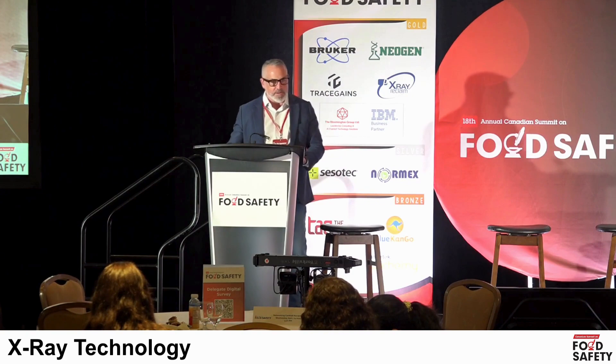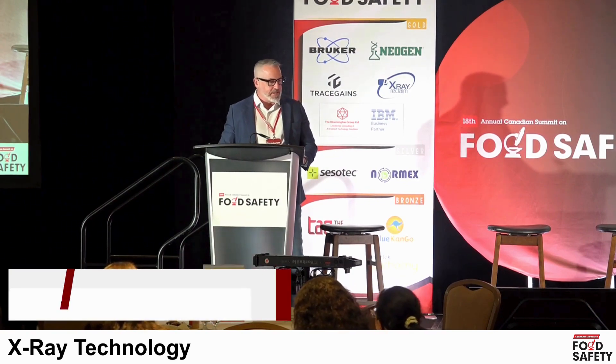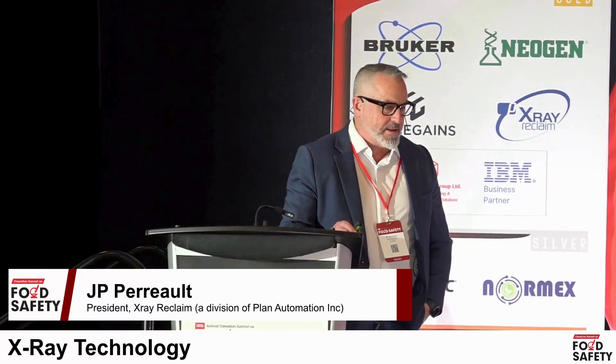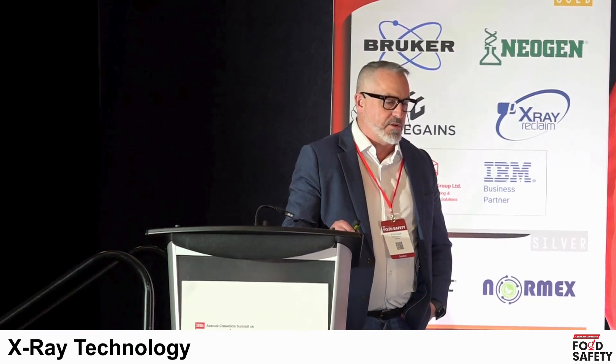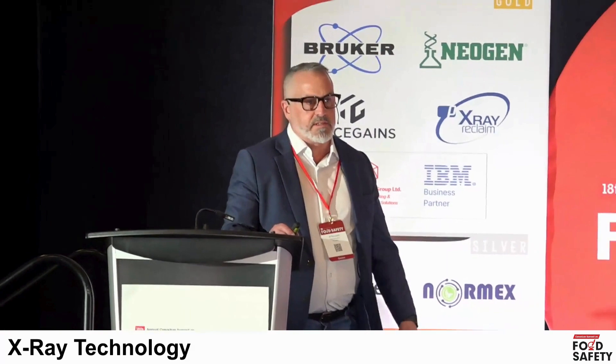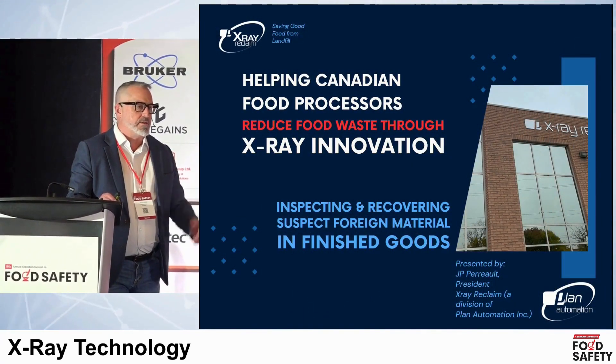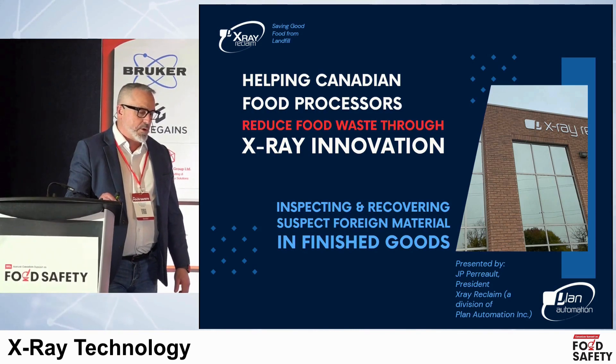Good afternoon. Late in the day session — hopefully it's sufficiently interesting at this point. My topic today is going to be really focused on X-ray technology and innovations in X-ray technology, basically its role inside of food processing, food safety, and your production lines, but also where it's leading in terms of new opportunities we have in the marketplace.